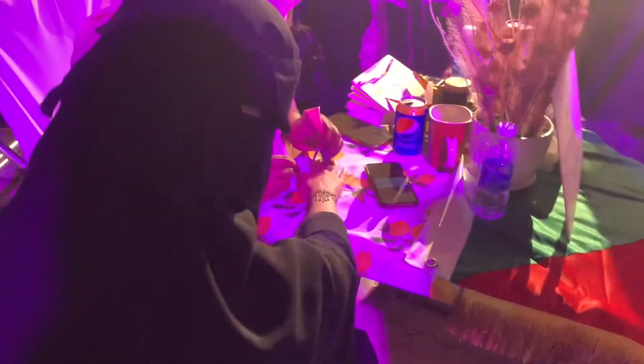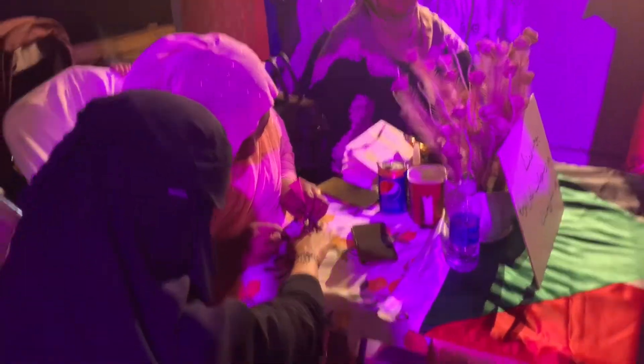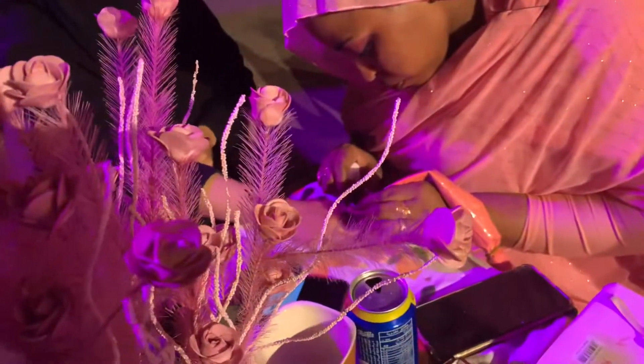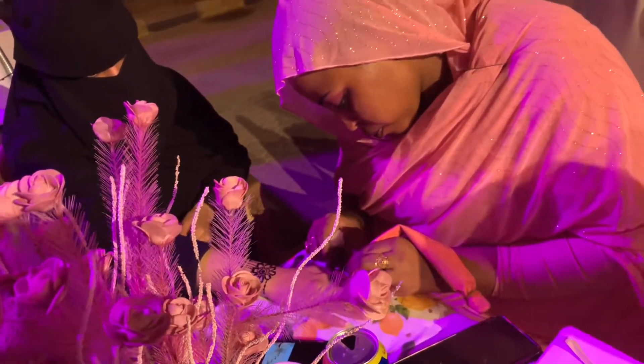Here you can see they are applying henna — this is a Sudani woman applying henna. It's 10 riyals per hand for the back side, and 15 riyals for both front and back. So if you are interested in getting henna applied, you can come here.